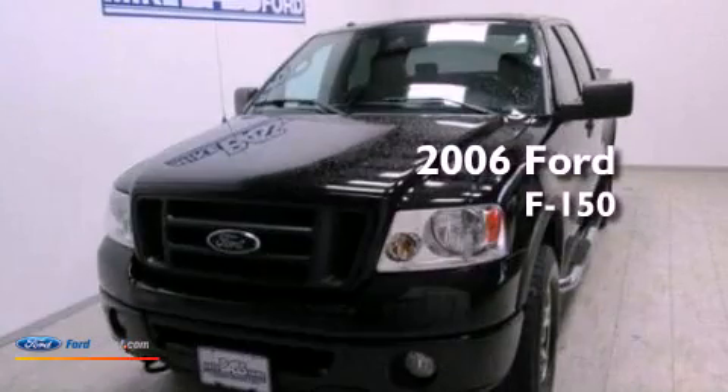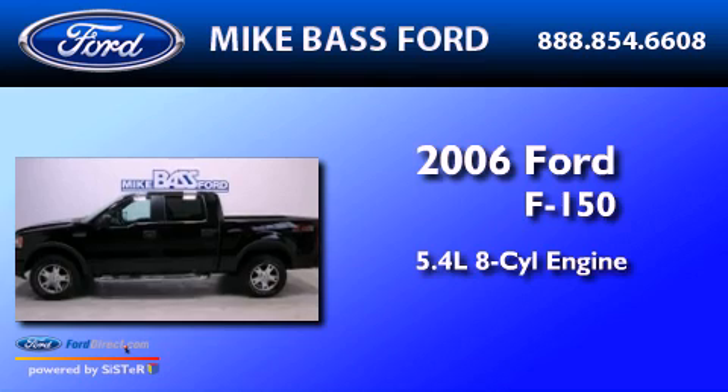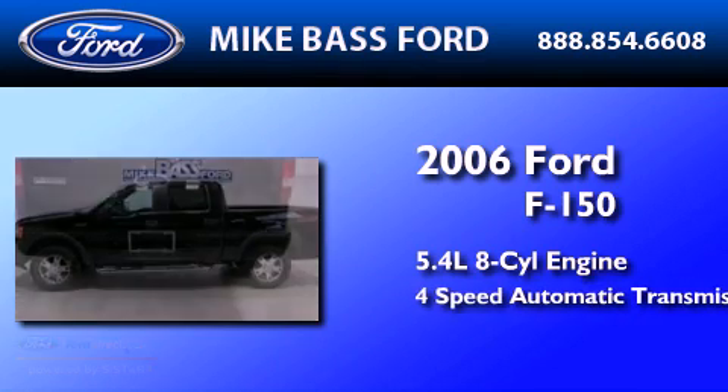This is a 2006 Ford F-150. It has a 5.4-liter eight-cylinder engine and a four-speed automatic transmission.